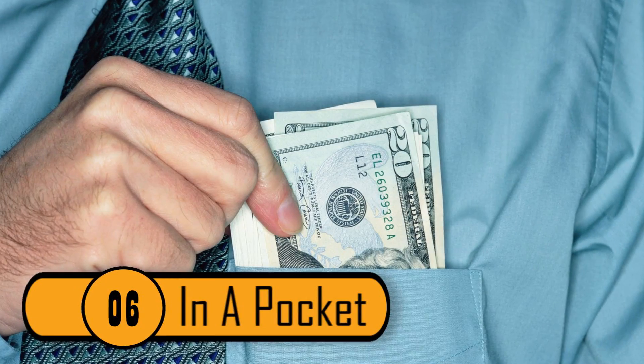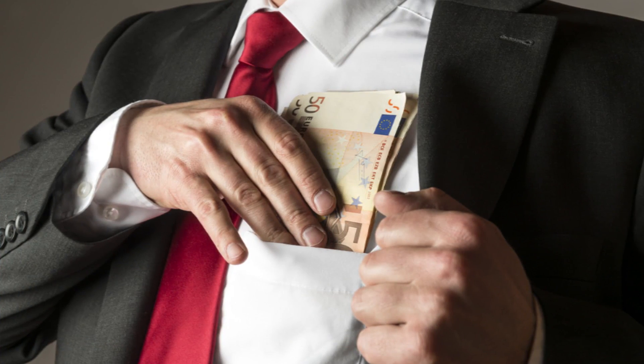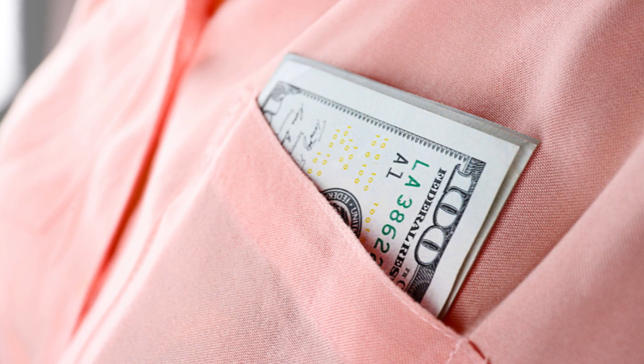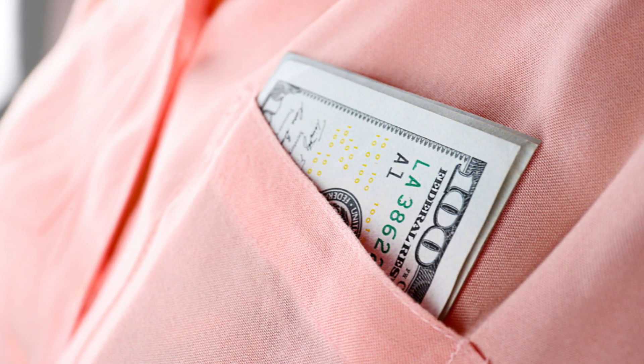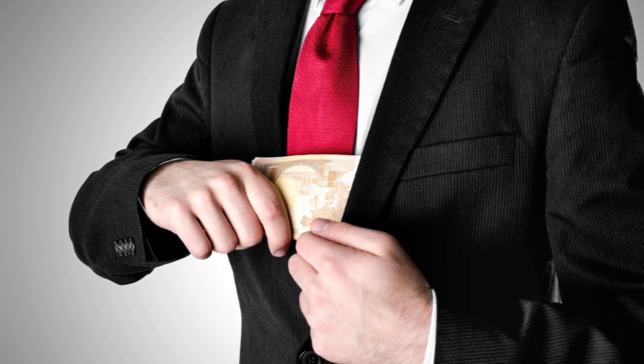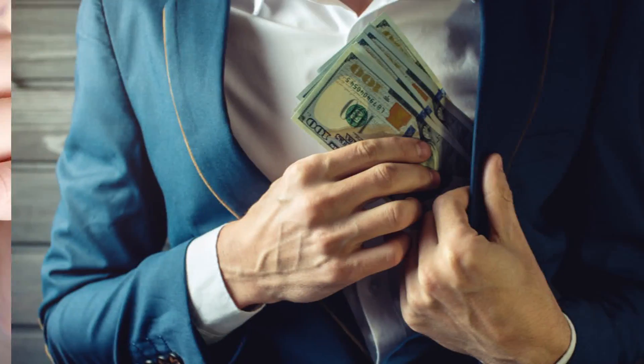Number 6: In A Pocket. A great place to hide money is in the pocket of a shirt that's hanging in your closet. If you're going to do this, make sure that you don't hide the money in a fur coat or a leather coat. If that piece of clothing is expensive, it could be stolen if there's a break-in. You should hide it in the pocket of a simple shirt. Just don't forget which shirt it's hidden in.